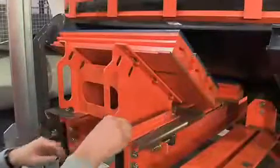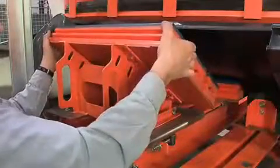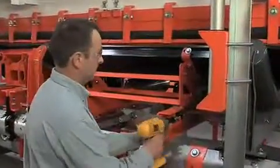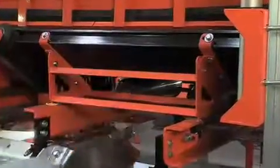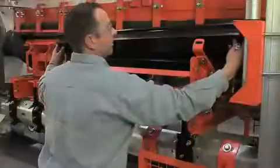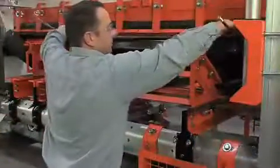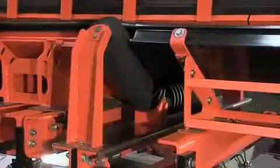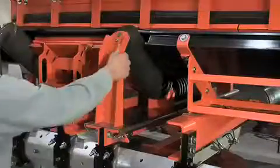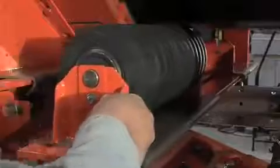The modular impact bars slide on and off in a single step for safer handling and faster replacement. The EVO support cradle provides the same modularity as the impact cradle with the addition of double-wear life UHMW low-friction bars — simply unlock and flip. The EVO impact idler is configured between cradles with a track-mounted frame that allows for faster, safer service while reducing friction in the loading zone.